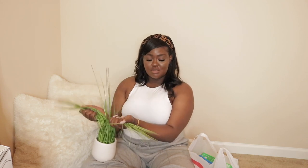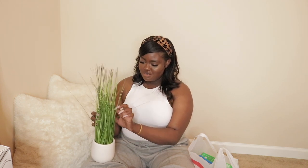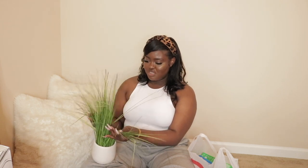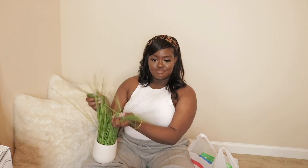I did try to bend them because I don't like them standing straight up, and I kind of messed up some of the grass because I used the blow dryer. They're not bending so hopefully they start to bend outward, because it just looks weird standing straight up. Anyway, I'm going to put it right back and moving on to the bags.